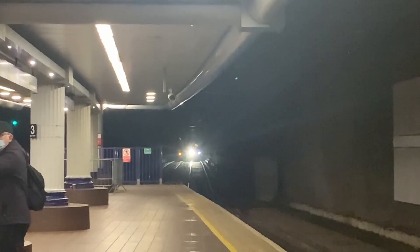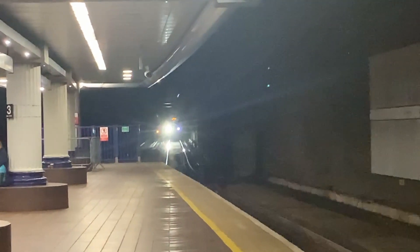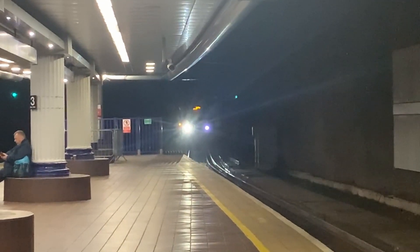Welcome to another train review. In this video, we shall be reviewing the Class 318 Electric Multiple Units, or as I call them, Electro Sprinters. So without further delay, let's get on with it.